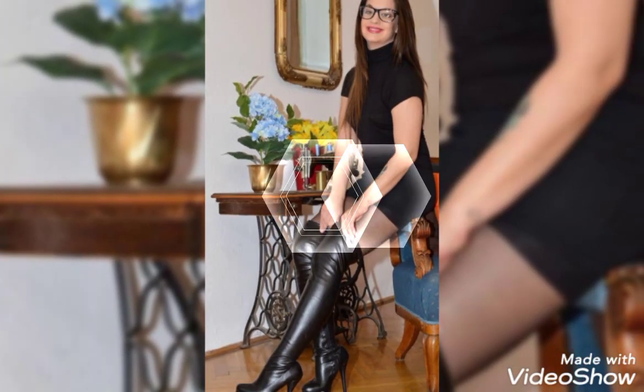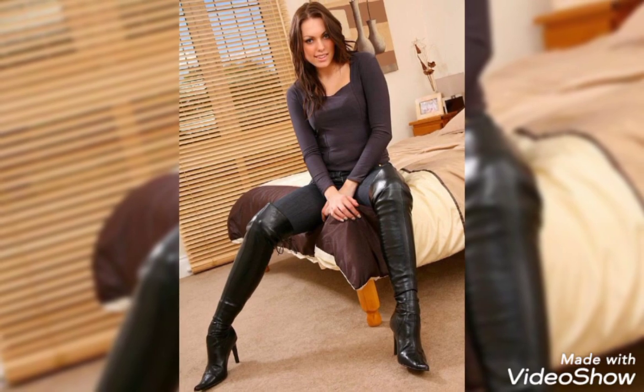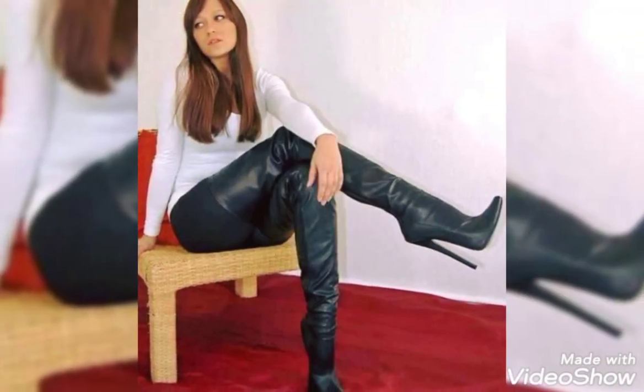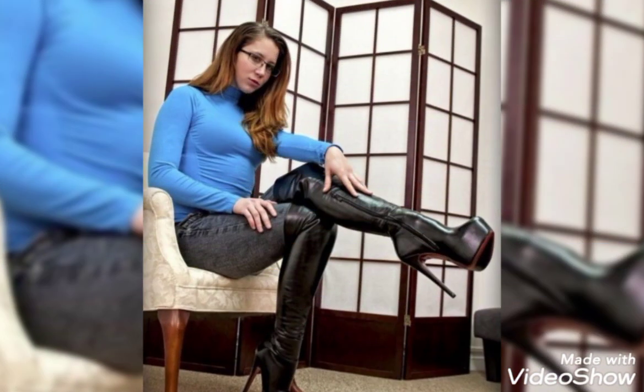Hello viewers, how are you friends? I hope you guys all will be fine and in good condition. So guys, once again welcome back to my YouTube channel Fender's Collection. Today I am here with my video and in this video I am showing you a most amazing and very stylish collection of leather thigh high heel boots.